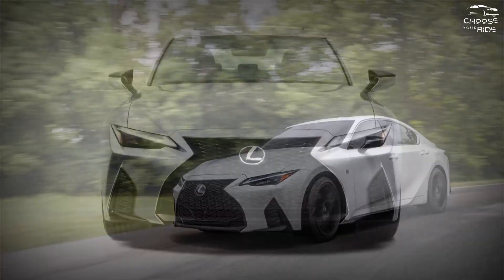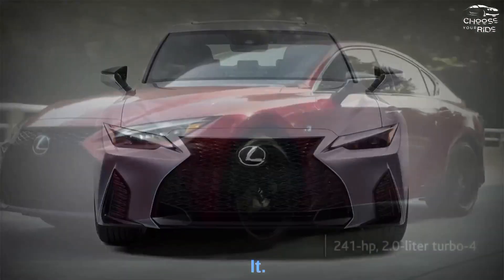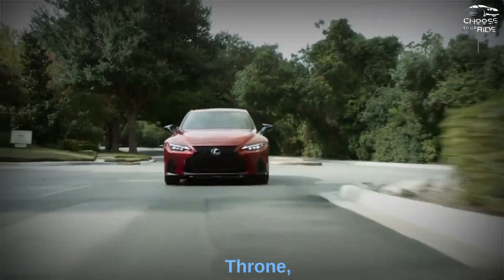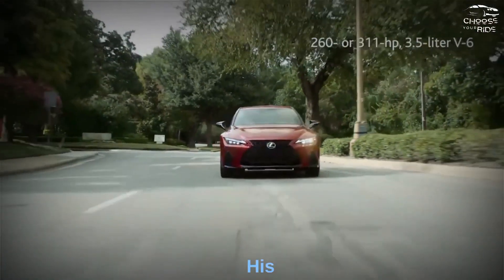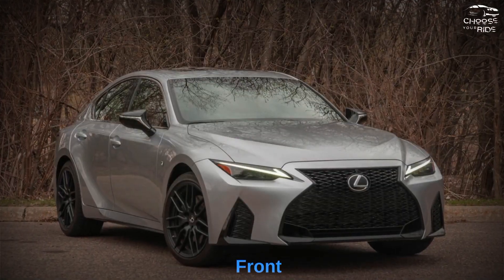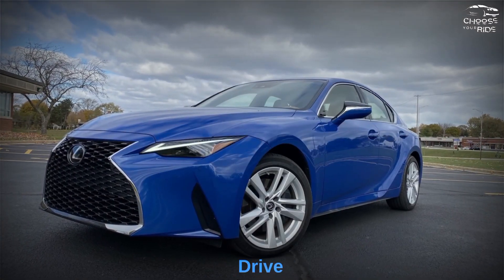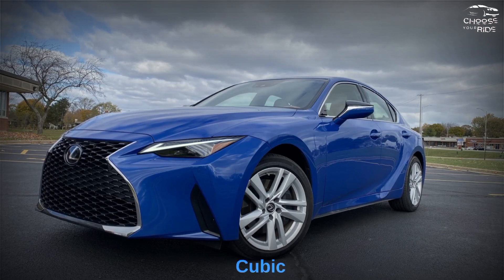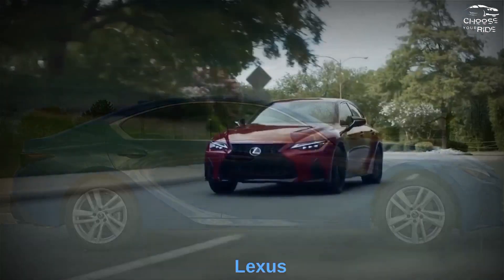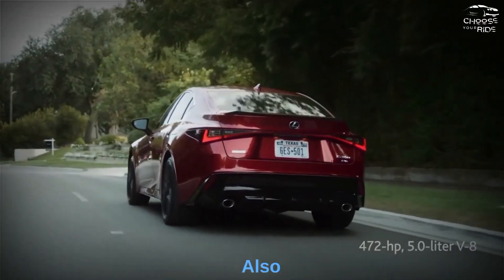Comfort and quality: Lexus has done its best to make this small sedan worthwhile. The IS has a good interior as long as you're in the front — the front seat has good support and many power adjustments. Rear passengers will struggle with legroom restrictions, especially in all-wheel drive models. The 11-cubic-foot trunk is also coupe-like in size. On the other hand, all IS sedans come with a convincing synthetic leather that should wear well over time.